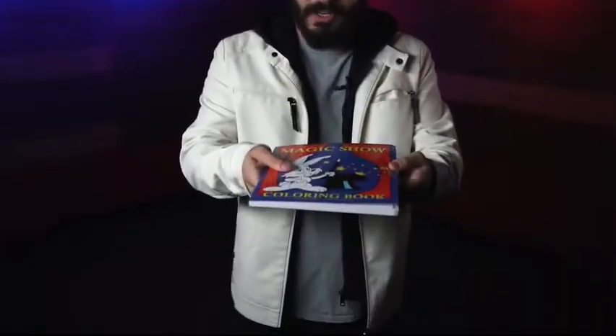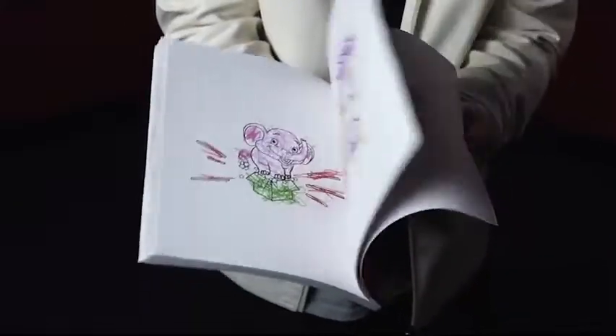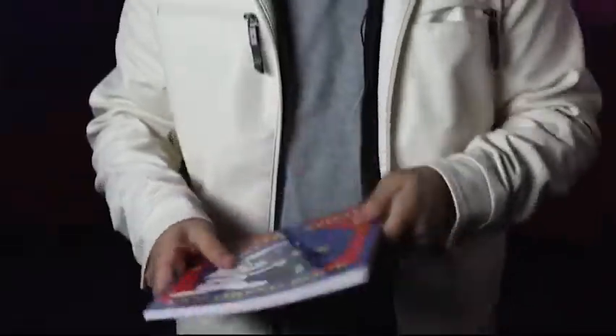But imagine if you could — halfway through your routine, before you get the drawings colored in — have them scribble all of those drawings so that you can then fix that. Imagine what you could do with The Magic Show Coloring Book Deluxe.